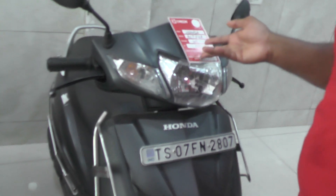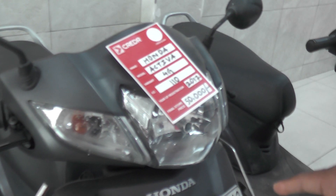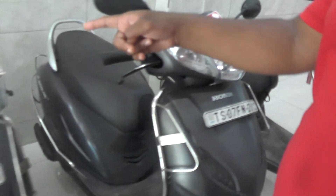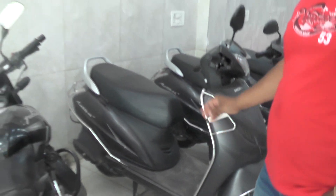And you can see Honda Activa 4G, 110cc, 2017 registration, 50,000 price. You see Honda Activa 4G, 2018 registration, 55,000 price. So you only got a 55,000 price.